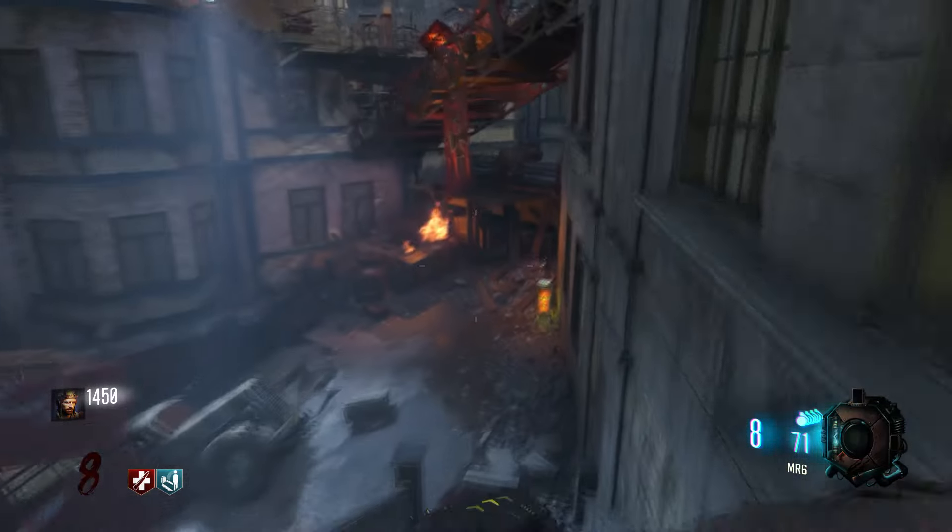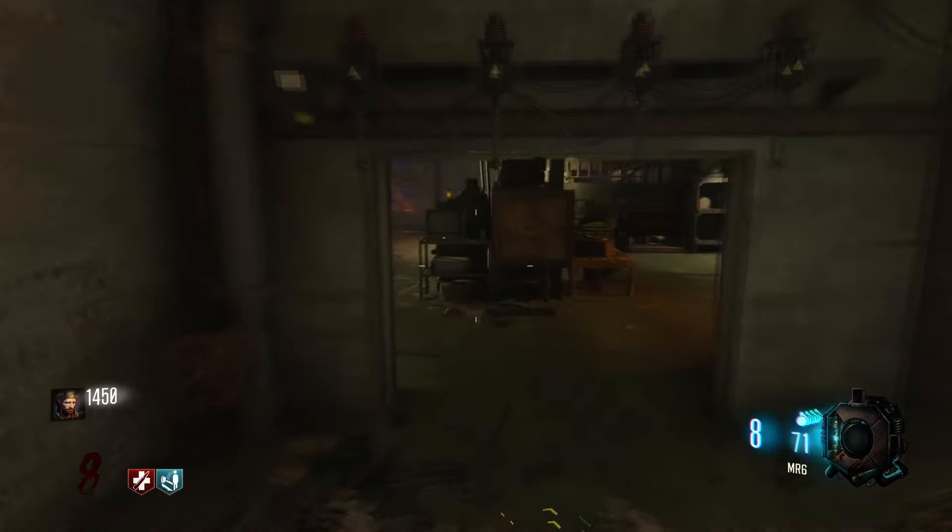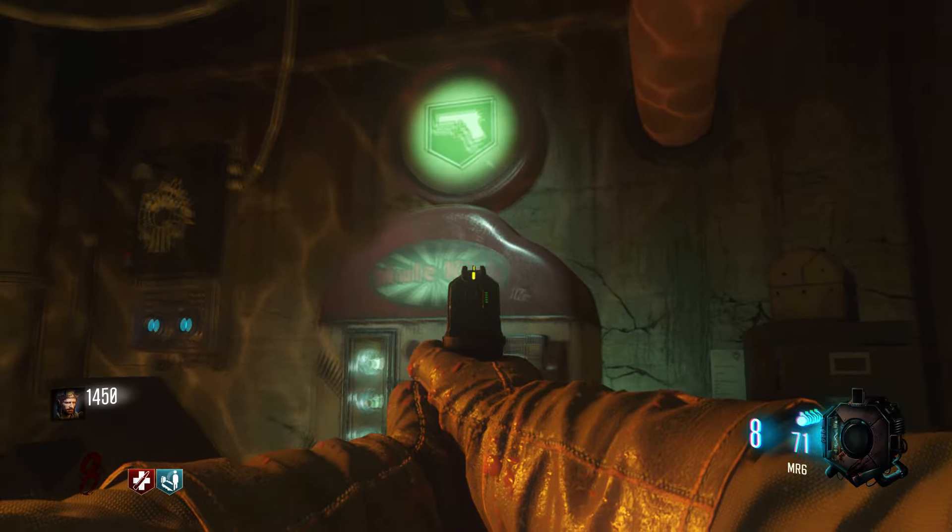From Juggernaut, you just go down the stairs and take this left — this is to find Mule Kick. Mule Kick is actually closer to you than Speed Cola is, and Mule Kick is just inside the door here.